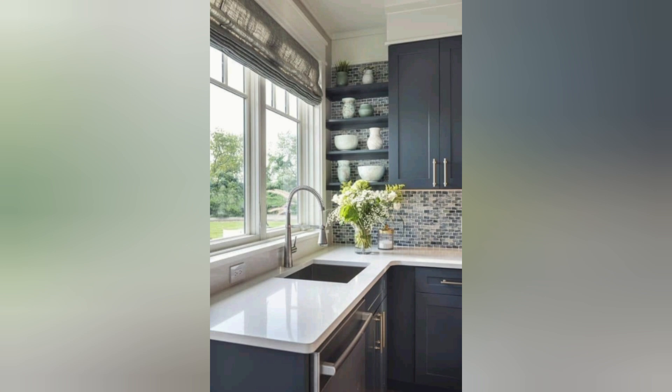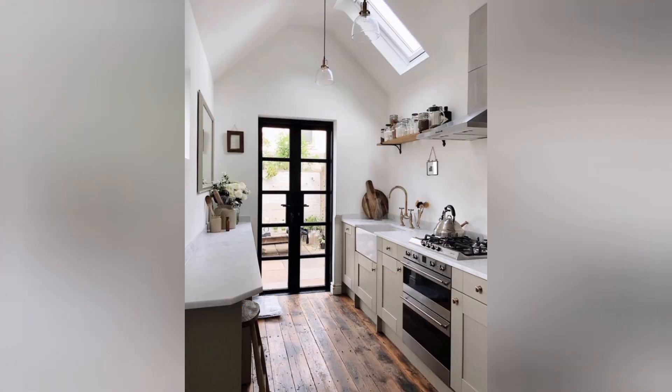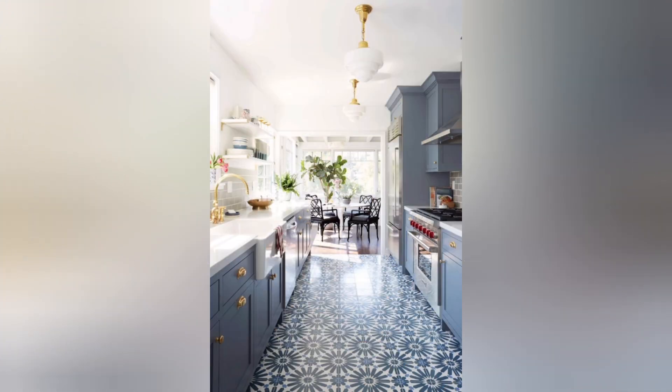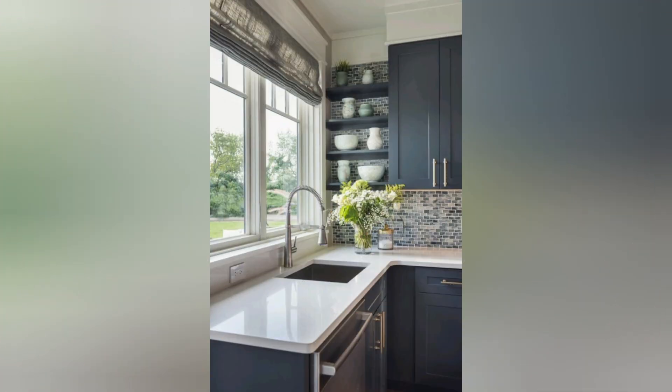Coffee bar: set up a dedicated coffee station with a built-in espresso machine, grinder, and stylish mugs. Custom lighting: install unique pendant lights or chandeliers to add a touch of personality and charm to your kitchen. Green kitchen: opt for eco-friendly materials and energy-efficient appliances to make your kitchen remodel more sustainable and environmentally conscious.